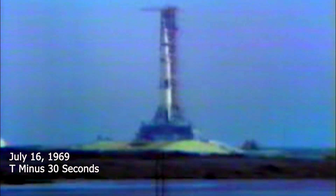T-minus 1 minute, 35 seconds on the Apollo mission — the flight to land the first men on the moon. All indications coming in to the control center at this time indicate we are go. 1 minute, 25 seconds and counting. 30 seconds and counting.